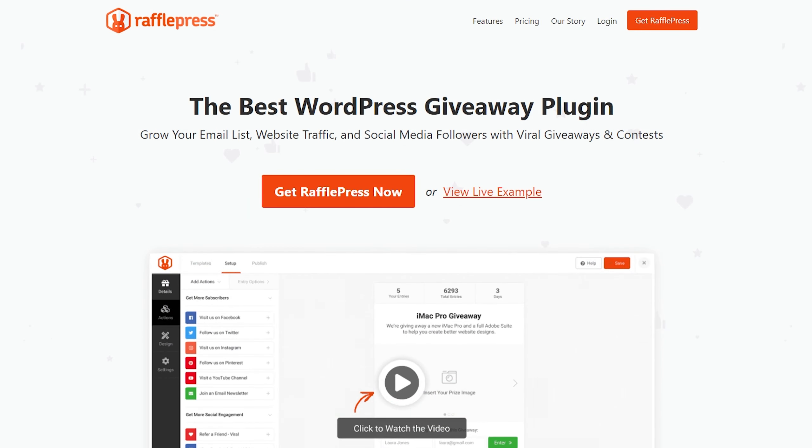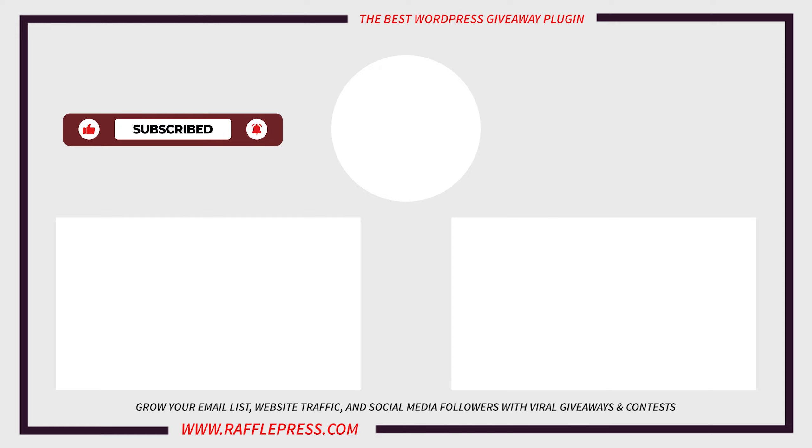So which WordPress FOMO plugin is the best? After thoroughly testing the plugins in this list, TrustPulse is undoubtedly the best WordPress FOMO plugin available. Its beginner-friendly features and powerful options make it the easiest way to create eye-catching social proof notifications in WordPress. Additionally, if you want to interact with your audience and encourage them to promote your products online, RafflePress is a fantastic plugin for attracting new customers and expanding your business with viral giveaways and contests. I hope this video helped you find the best WordPress FOMO plugin for your business website.